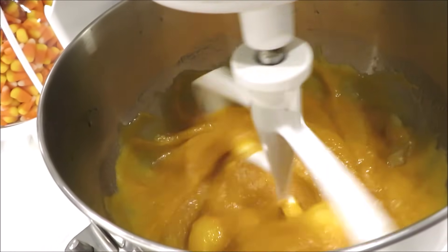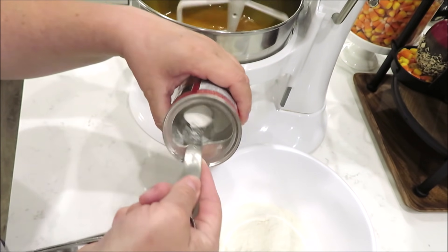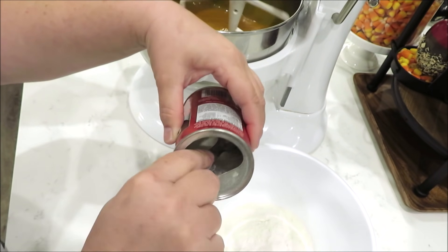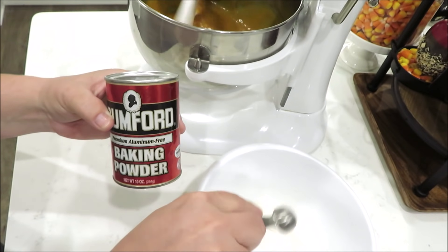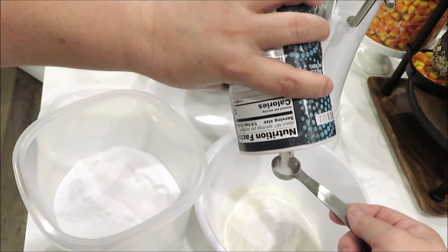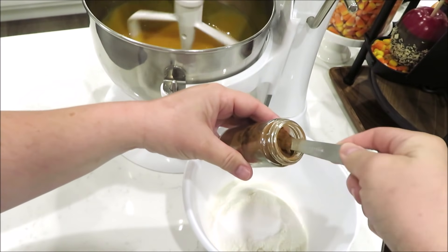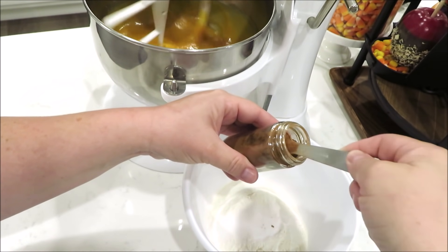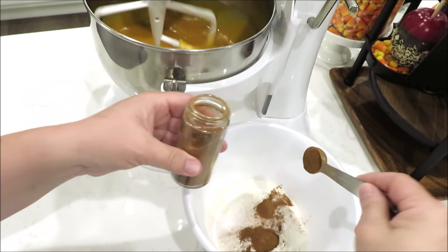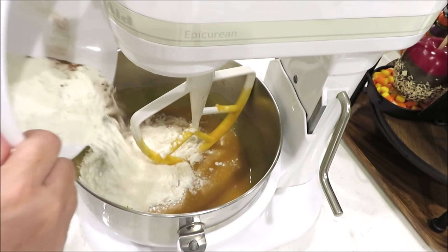Cream those wet ingredients together, then in a separate container you're going to want two cups of flour, two teaspoons of baking powder — this is very important, you need two of those; I thought I was out so I'm glad I found it in the back of my cupboard. You're also going to need one teaspoon of baking soda — so two powder, one soda, very important because it's very rich and needs to rise. You'll also need a teaspoon of salt and two heaping teaspoons of cinnamon. Add your dry ingredients in and just mix it until it looks well blended.